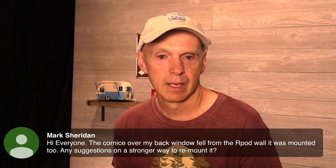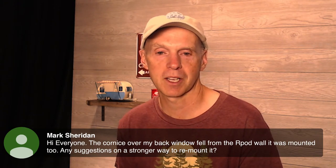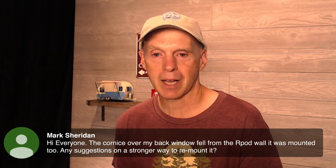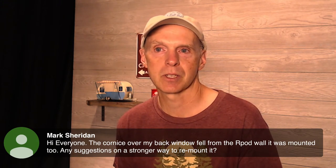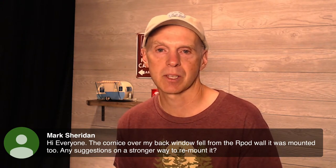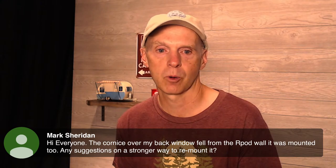Mark asks: the cornice over his back window fell from his R-Pod wall — it was mounted but came off. Any suggestions on a stronger way to remount it? That's a tough question because the walls on the R-Pod are pretty thin. You probably have to try to remount it in a slightly different location from the original holes. You might be able to patch it a little bit and remount it. If anyone else in the chat has done something like this — put some sort of material there to mount it to — feel free to share.